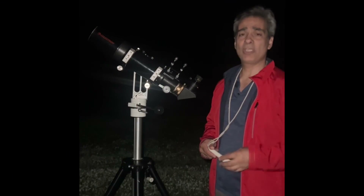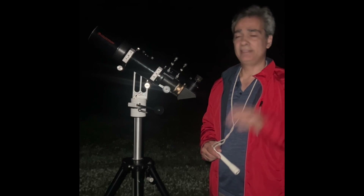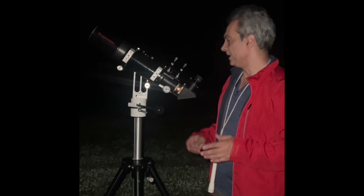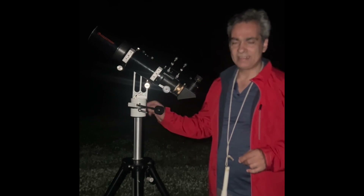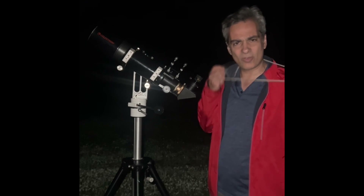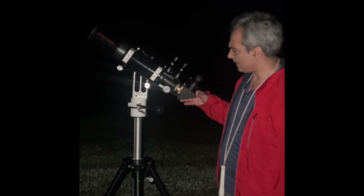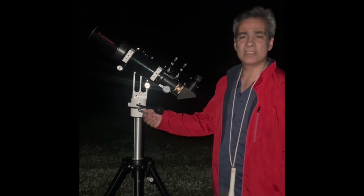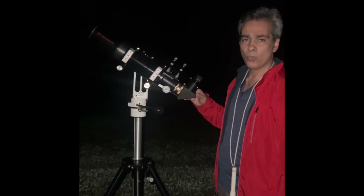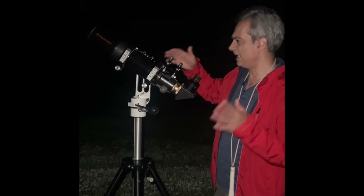Hey guys, welcome back to the Joe Jagger Show, your best friend in astronomy, science, and telescopes. Do you guys remember where I did that video called 'Can a six-inch reflecting telescope see any deep sky objects?' I went to the park about four and a half months ago. Today I'm in a Bortle 2 zone and I have a small telescope — a 102mm, or four-inch, f/5 refractor, which is made for low power wide viewing.